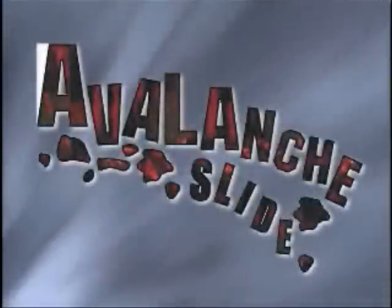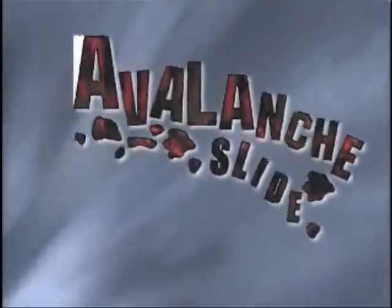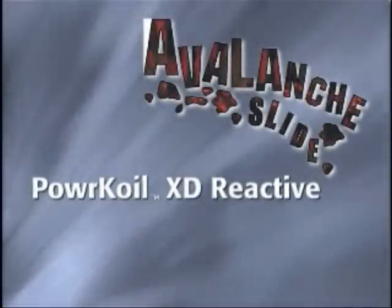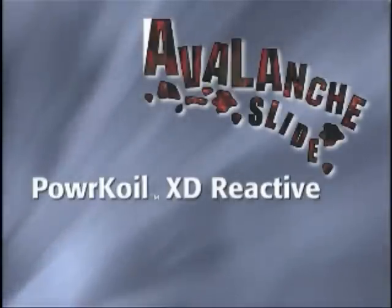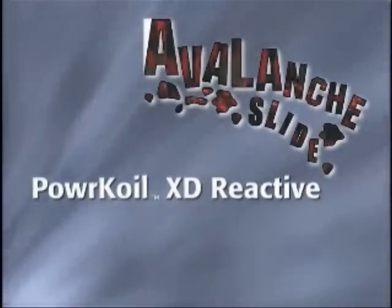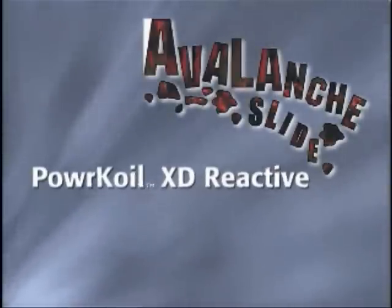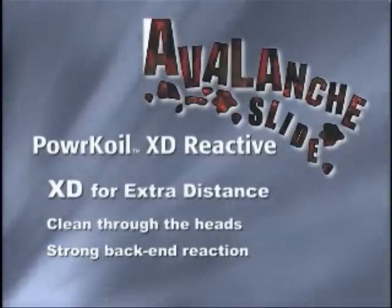What's different about the Avalanche Slide is the new PowerCoil XD reactive cover stock. PowerCoil XD has been specifically designed to provide extra distance through the heads when compared to traditional PowerCoil cover stocks. Combined with the lightbulb core, the PowerCoil XD cover stock of the Avalanche Slide gets cleanly through the heads even on broken down lane conditions.